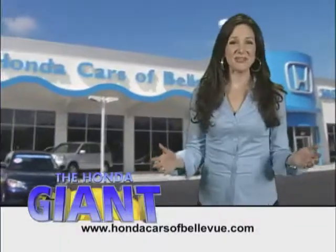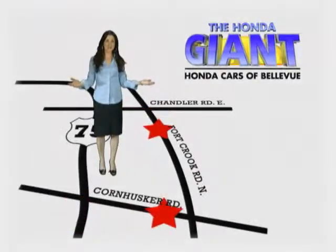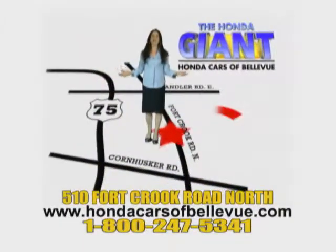Honda Cars of Bellevue — serving the heartland for 25 years, one happy Honda customer at a time. Honda Cars of Bellevue: one small step off Kennedy Freeway, one giant Honda savings store.